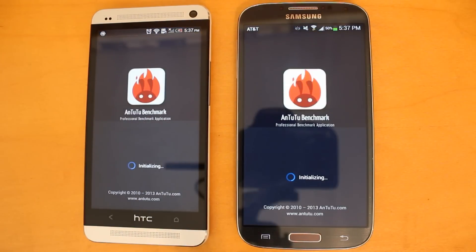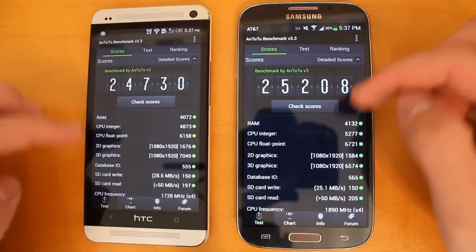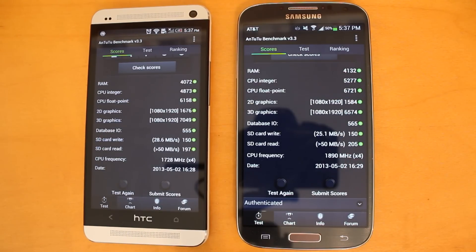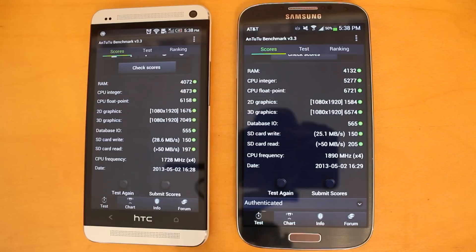I'm going to open up the Antutu application. I'm not going to run the full test for you since it takes a while, but the score I got last time was 25,208 on the Samsung Galaxy S4 and a score of 24,730 for the HTC One. So this time the S4 comes out on top. Looking at the detail of the score, for most individual tests the S4 does come out on top, with the only exception being graphics — in 2D and 3D graphics, the HTC One took the lead. But for the overall score, the Samsung Galaxy S4 is definitely the winner.